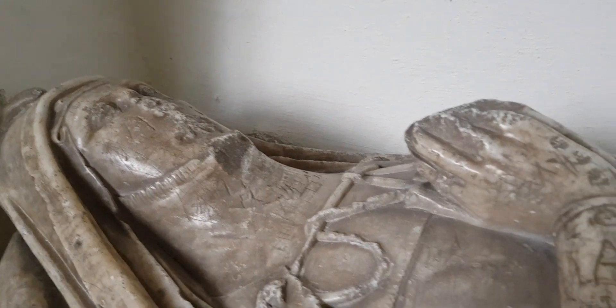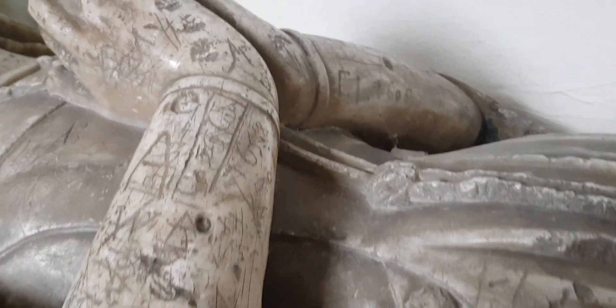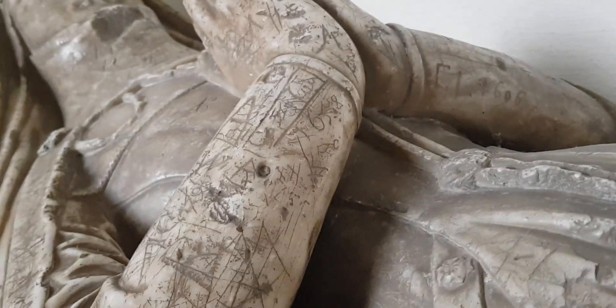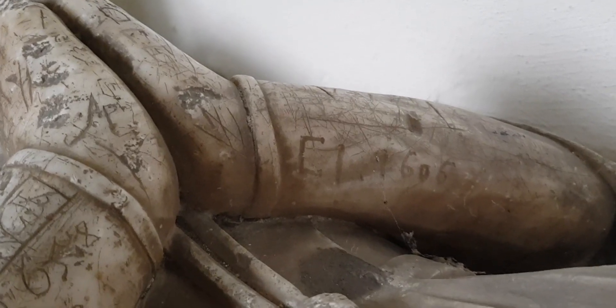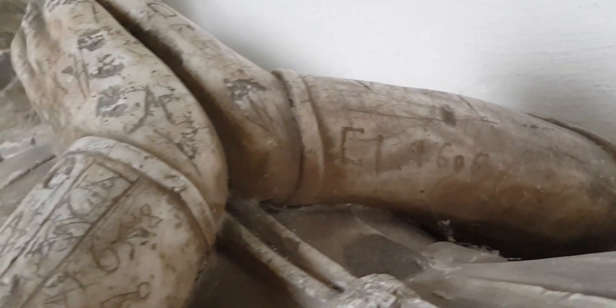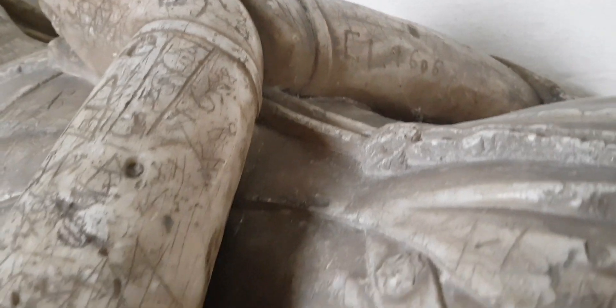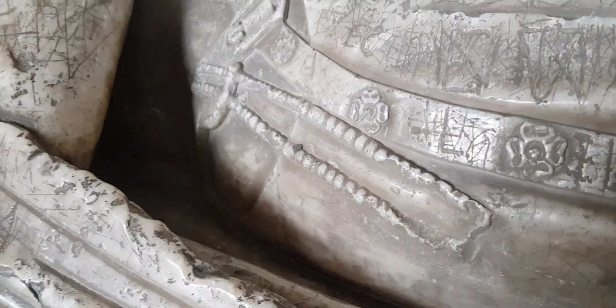And here are a few more details. Over here it actually says 1606 — so that's when this graffiti, this vandalism, dates from. And I wanted to show how beautiful this work is in marble with her rosary beads and these roses.